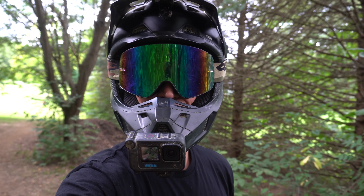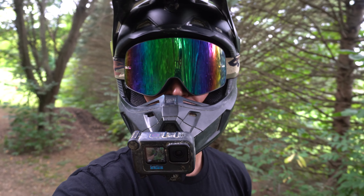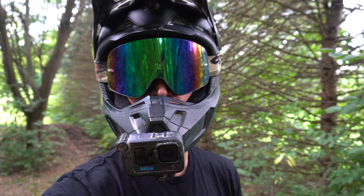Alright, that's going to do it. First rip on the YZ250F — it was pretty fun, I'm not going to lie. Just a quick little rip. I'll take you to the track here, catch you there. Later.